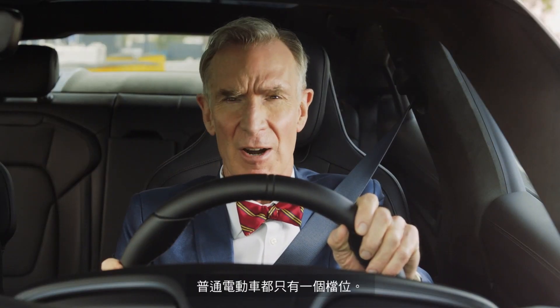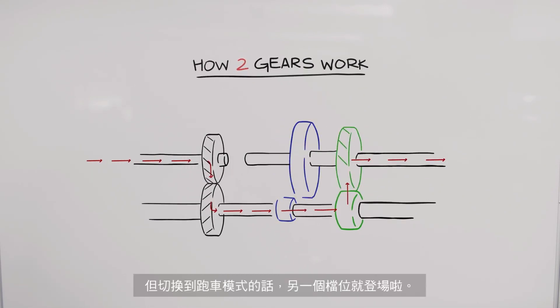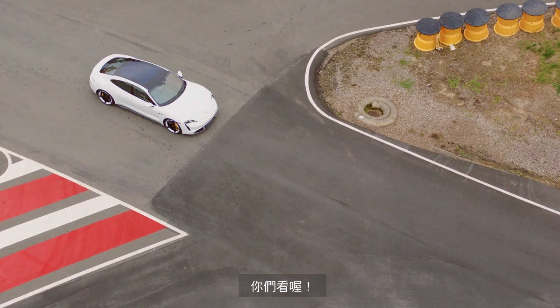Normal electric cars only have one main gear. The Taycan operates in its one main gear in normal mode. But put it in sport or sport plus mode, and the other gear comes into play. Watch.